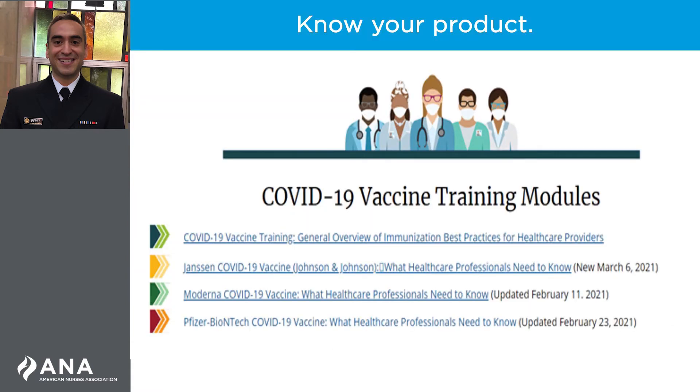Before giving a COVID-19 vaccine to any patient, nurses must first be knowledgeable about the specific product they plan to administer. Multiple COVID-19 vaccine products are available for use, and each has unique considerations for storage, handling, preparation, and administration.